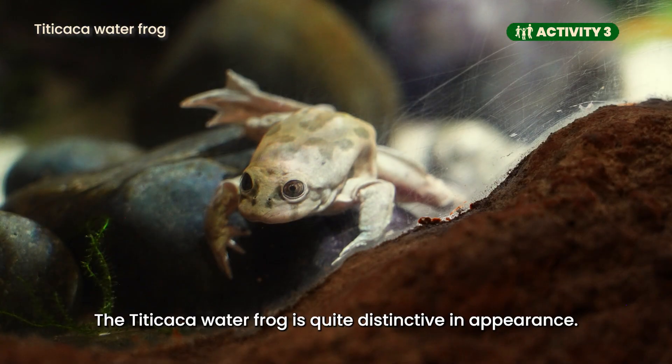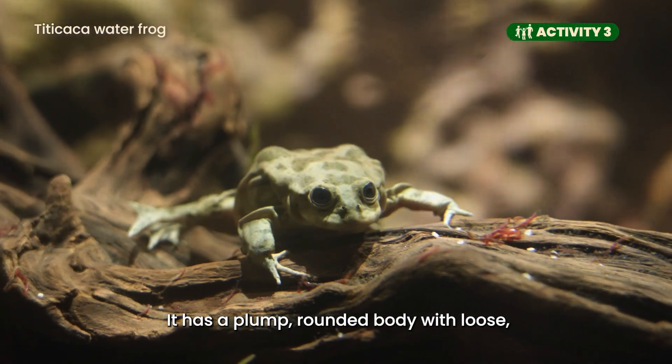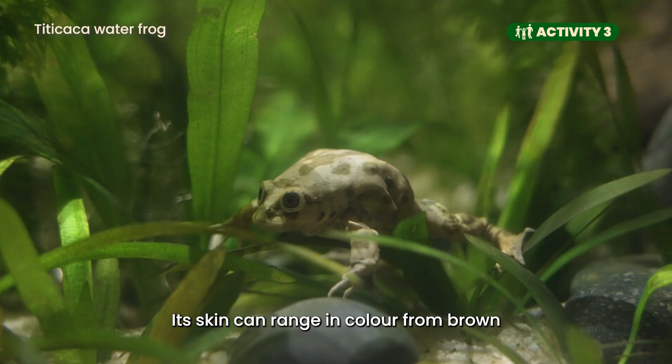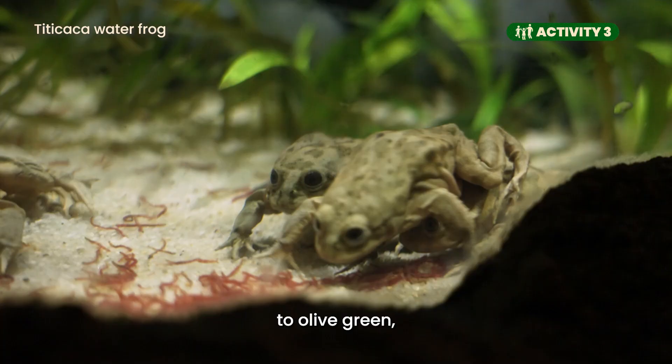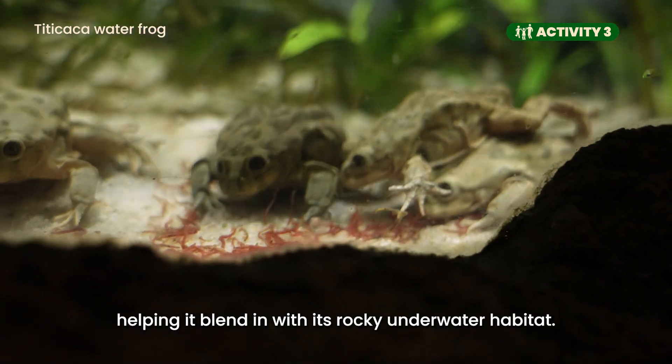The Titicaca waterfrog is quite distinctive in appearance. It has a plump, rounded body with loose, wrinkled skin that resembles a saggy pouch. Its skin can range in colour from brown to olive green, helping it blend in with its rocky underwater habitat.